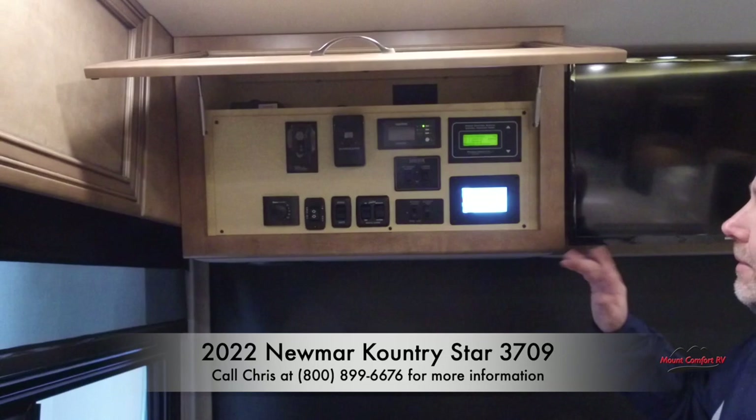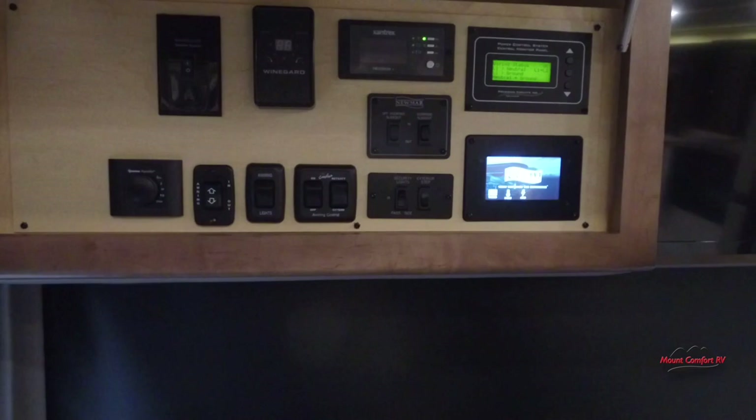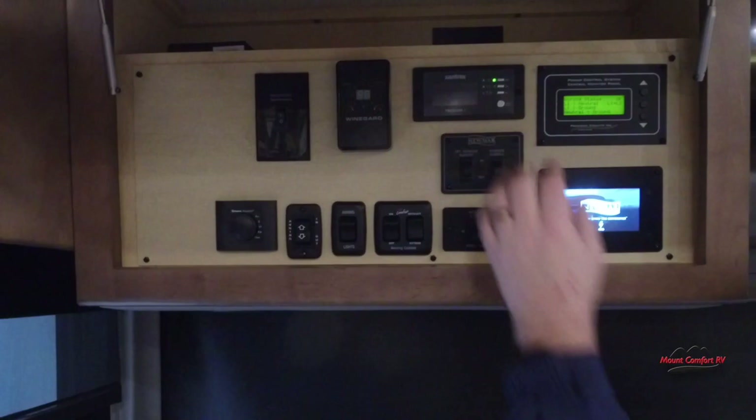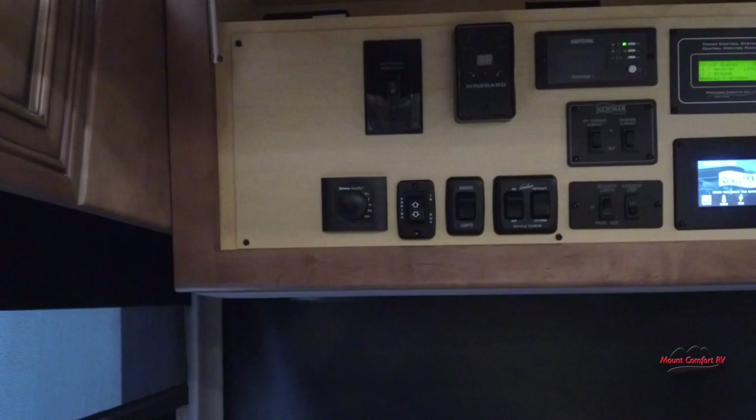We have our security lights switch and our step switch that controls whether our step comes in and out. We have two awnings on this coach — the little over-the-door awning and the main awning — controls for both are right here in this area. This is the slide-out control for the two front slides. Lastly, our Truma control — Truma is our tankless water heater, so that's hot water on demand and plenty of it.